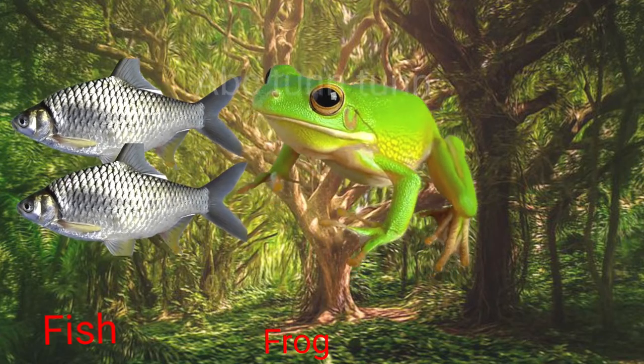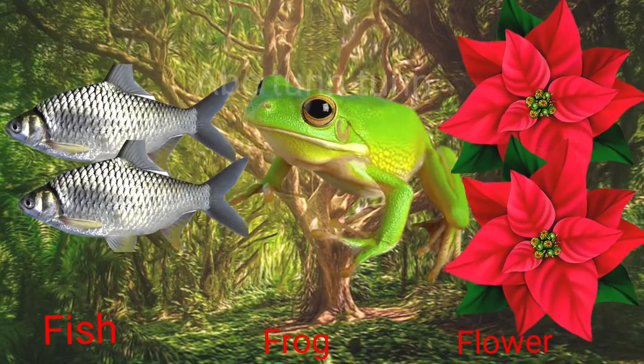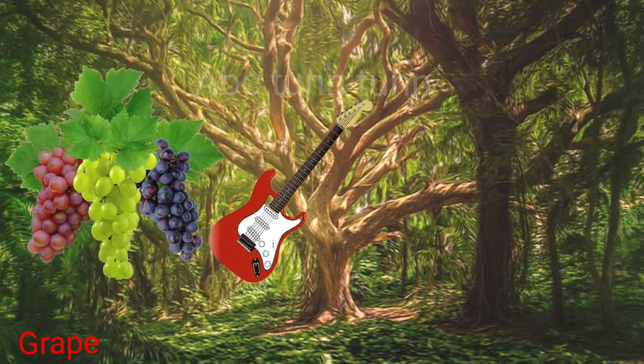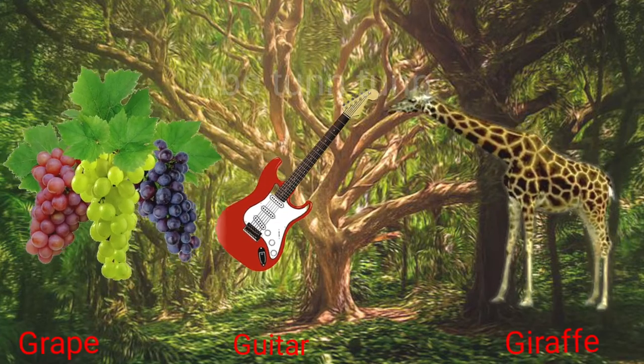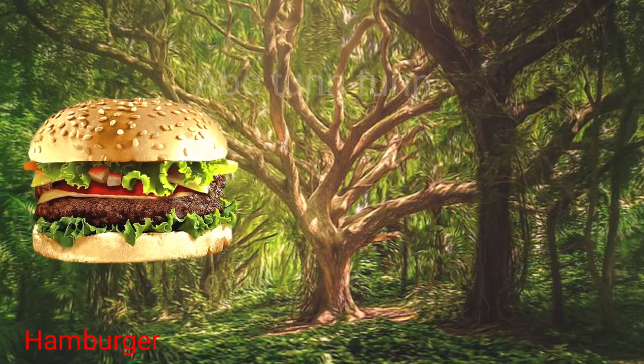F is for fish. F is for frog. F is for flower. Fuh, fuh, fuh. G is for grape. G is for guitar. G is for giraffe. Guh, guh.